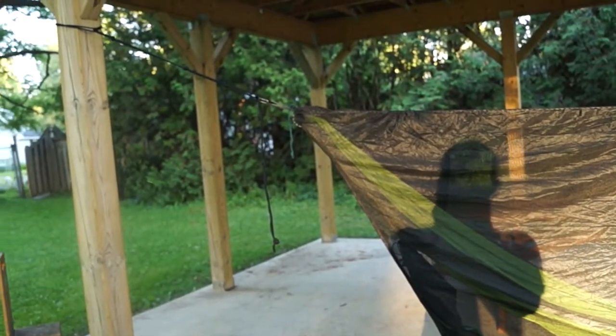I got some extra rope and added it on, and as you can see here we got the ridge line. It reduced it enough that the entire hammock actually fits right inside there — so as you can see, your idea worked!